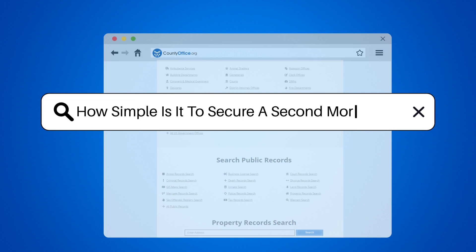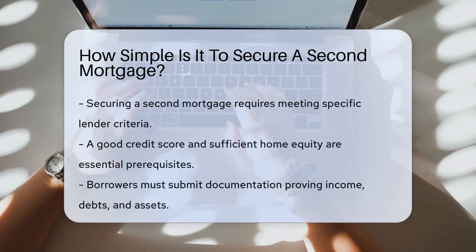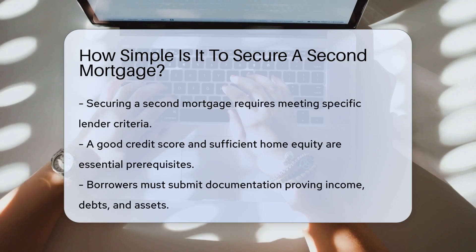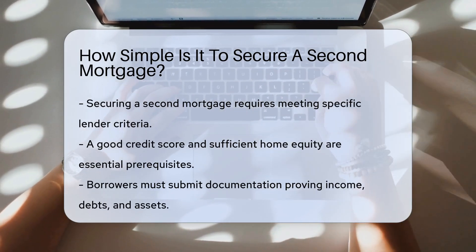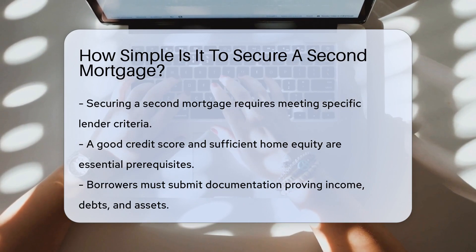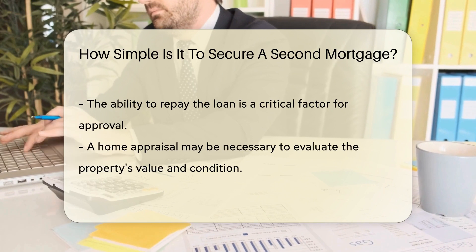How simple is it to secure a second mortgage? Securing a second mortgage involves meeting lender requirements, which typically include a good credit score and sufficient equity in your home. You will need to provide documentation of your income, debts, and assets to demonstrate your ability to repay the loan.